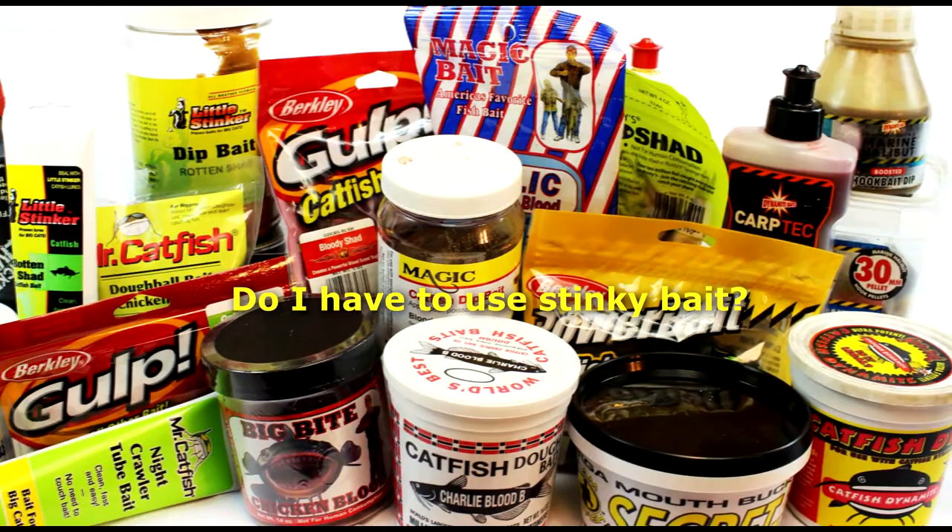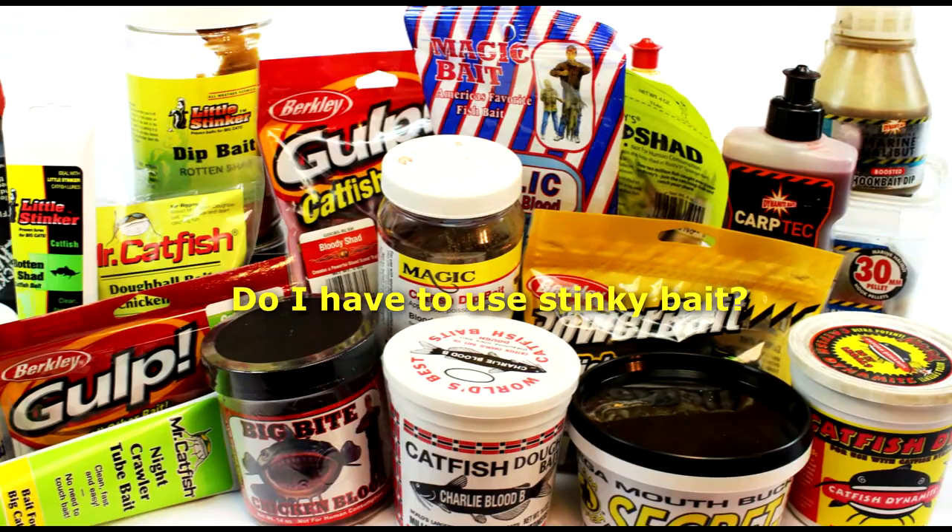Let me tell you some of the biggest myths in catfishing. The first one is stink baits. People think that the stinkier the bait, the nastier the bait, the better it is. In my experience, that's not been true at all. I tend to find the best baits are natural baits — baits that the catfish are eating naturally — and the fresher and more lively, the better. No need to get these nasty stinky baits to try to bring in the catfish.